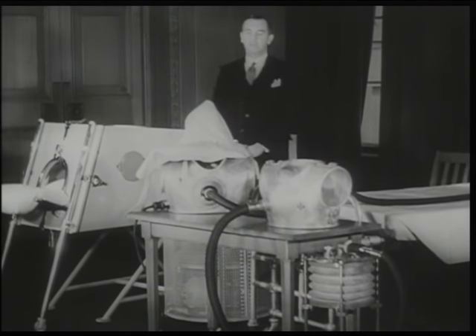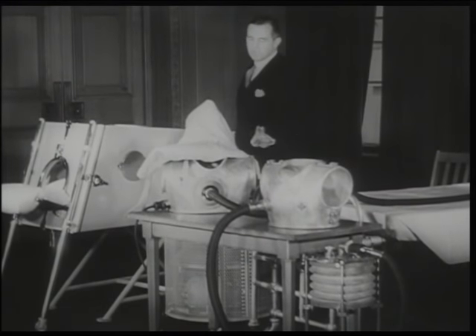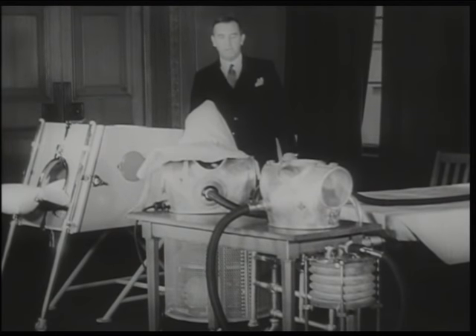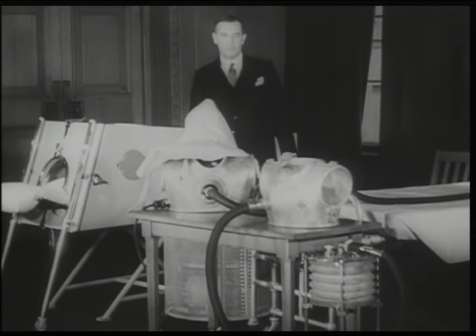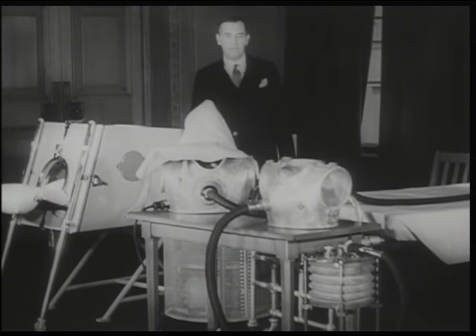During the big epidemic in Australia, Professor Burstall made a jacket type of respirator. He sent one to us, and we are experimenting with it and trying to improve it. There is no question that it will fill a much felt want, as it makes nursing and attention to the paralyzed limbs very much easier.